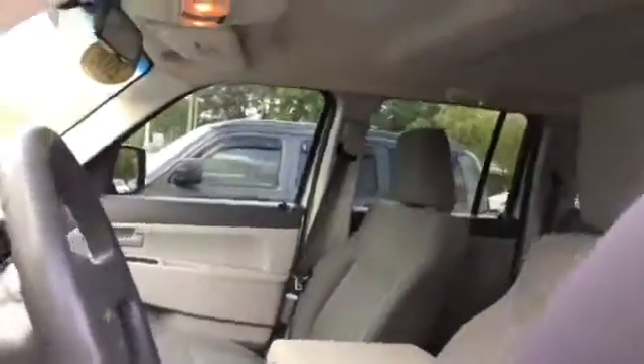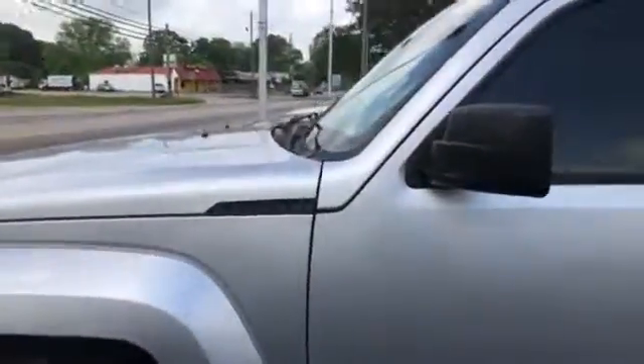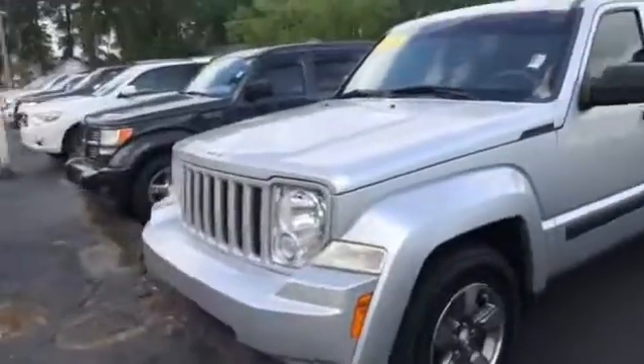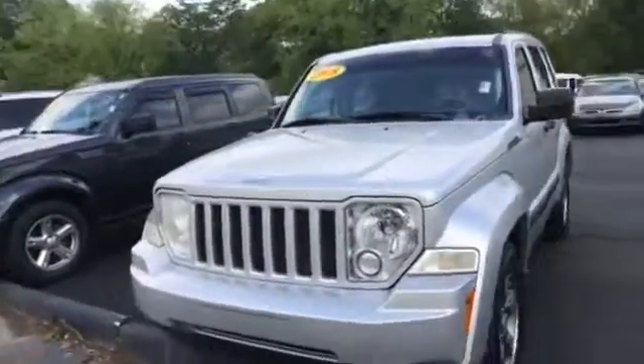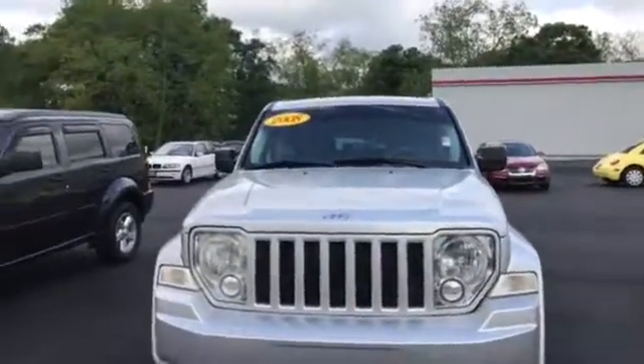Again, as you can see it looks super roomy in the back — it's a nice little Jeep. It's gonna be awesome for you. Just give me a call at 706-882-2963 and let me know when you want to come in and take a look at your 2008 Jeep Liberty.